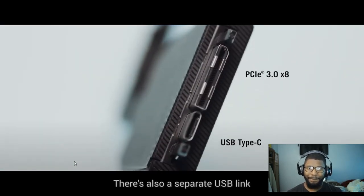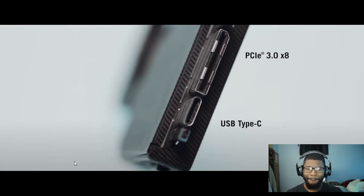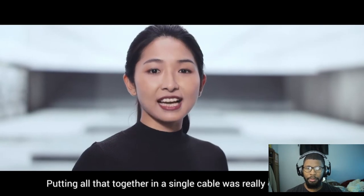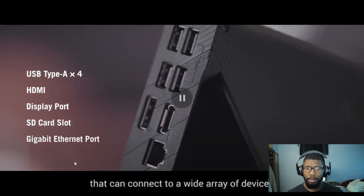There's also a separate dedicated USB link with USB-C — bio and power all in a single cable, which was really challenging to pull off. The XG Mobile is a mobile docking station that can connect to a wide array of devices. Look at all those ports — you get four regular USB-A ports, an HDMI, a DisplayPort, a full-size SD card, and gigabit Ethernet, all included when you get this add-on.